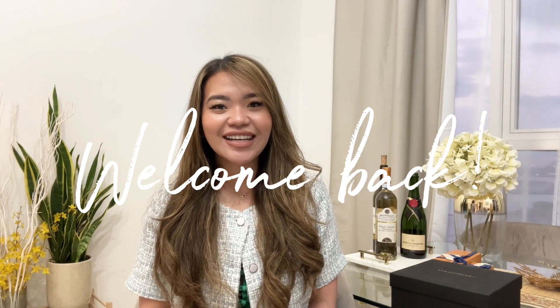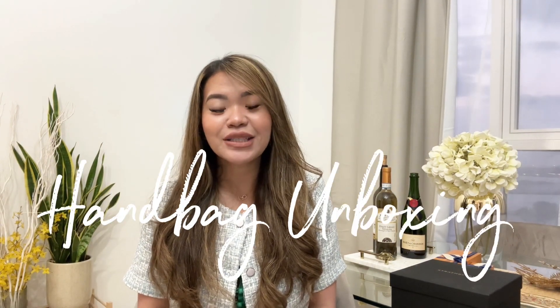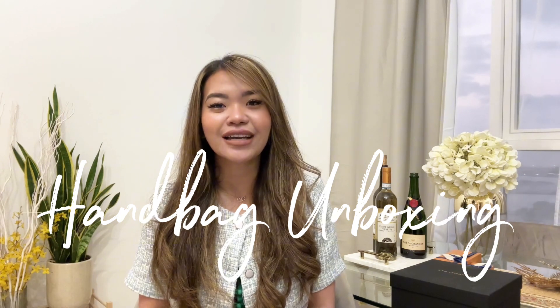Hi everyone! Welcome back to my channel. It's me again, C, and we're up for another unboxing. I'm so excited to share this with you guys because this is going to be my first 2024 handbag unboxing, and I'm really really excited to share this because this is one of the presents that I received during Christmas holiday.